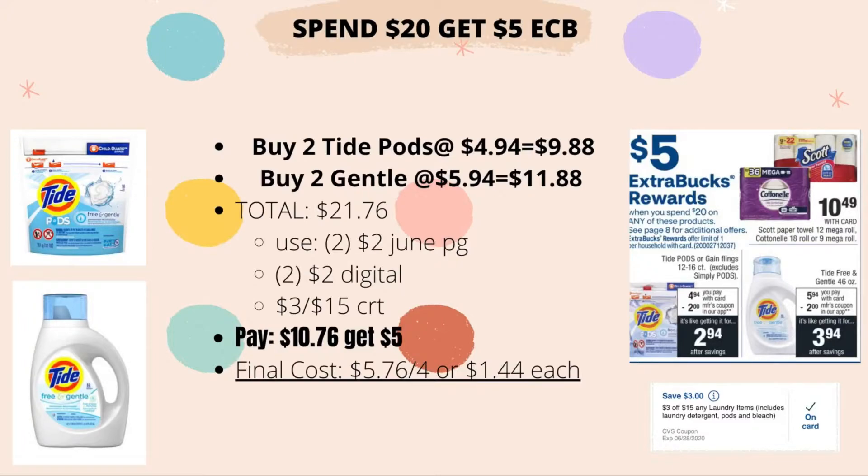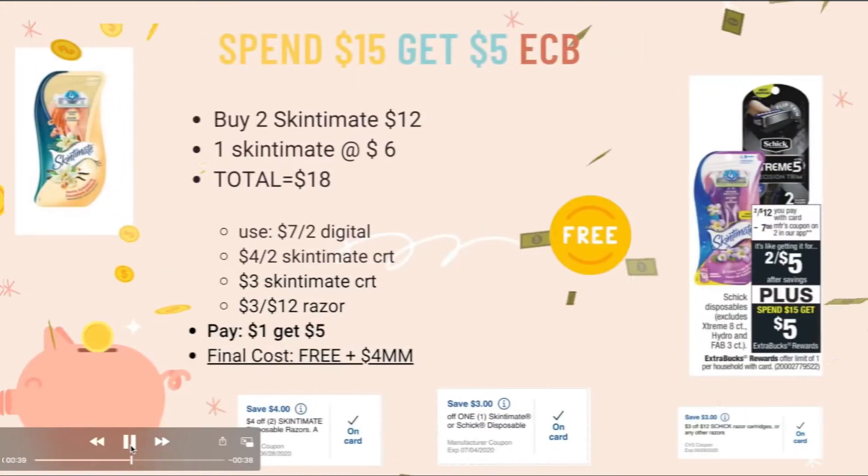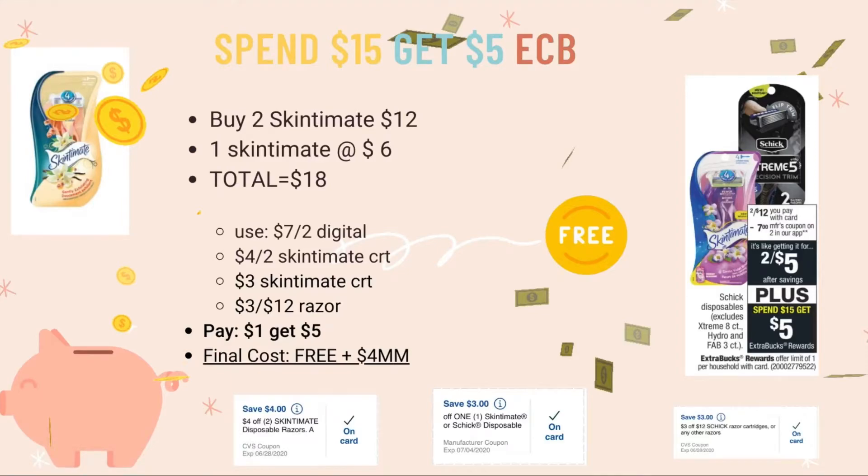Also use the $3-off-$15 CRT, then pay $10.76 and get back $5 ECB. The final cost is $5.76 for all four items, or $1.44 each — a decent deal.